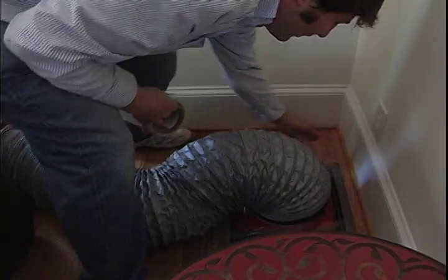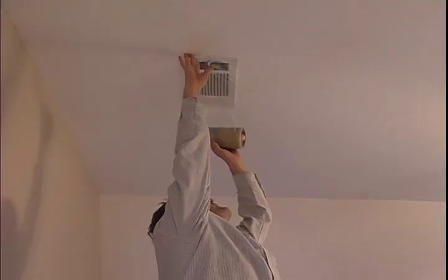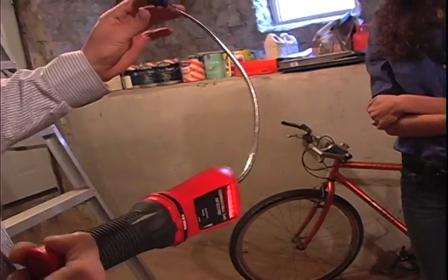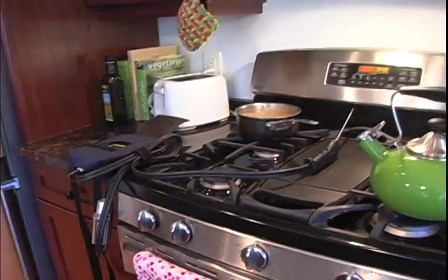We also do a duct blaster test. We're going to pressurize your duct system to find out if you have leaky ducts — and that's an area of energy loss people don't recognize a lot of times. From there, we're going to test your gas lines for gas leaks. We're going to look at all your gas appliances to make sure they're venting carbon monoxide outside of the house. And that's essentially what the audit entails.